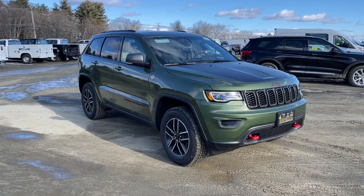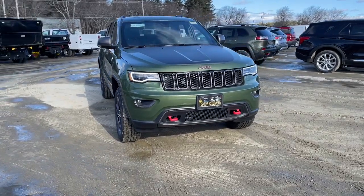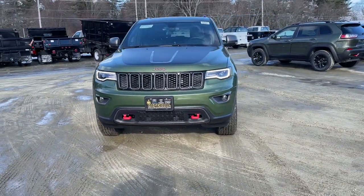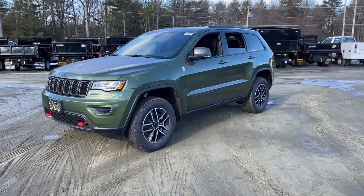Picture yourself in the 2021 Jeep Grand Cherokee — the stylish all-terrain SUV that lends comfort, high-performance, and rugged capability.